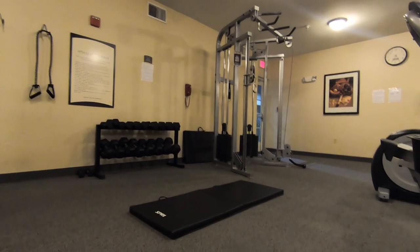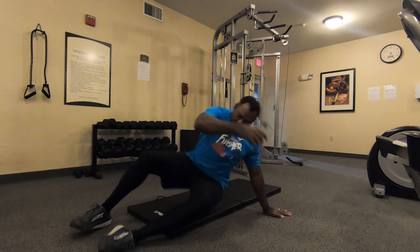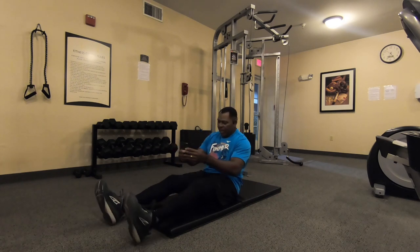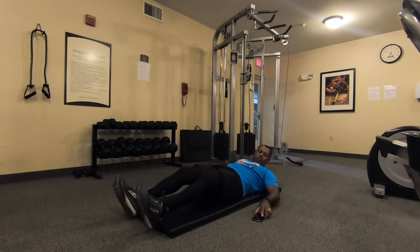So we'll get started — five sets of the static where we just hold our legs and squeeze, holding about an inch off the ground. Let me get my timer here, and we'll get started.